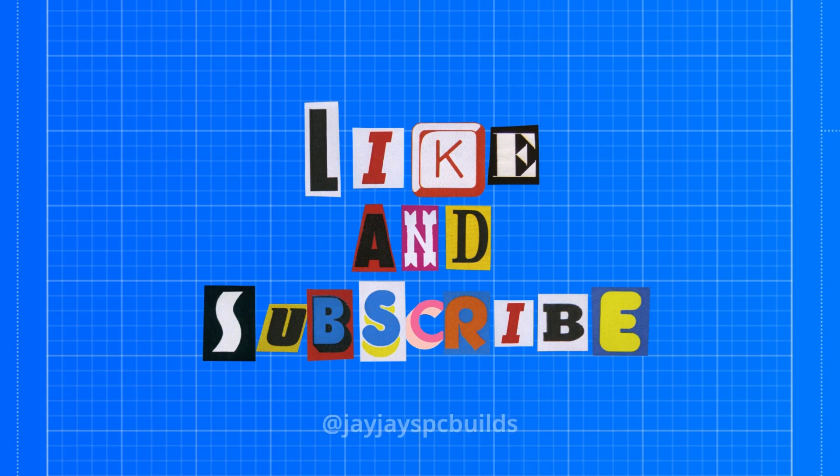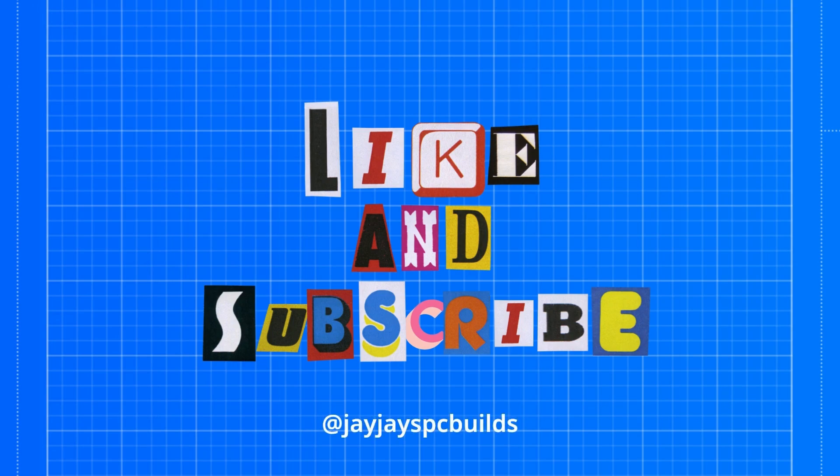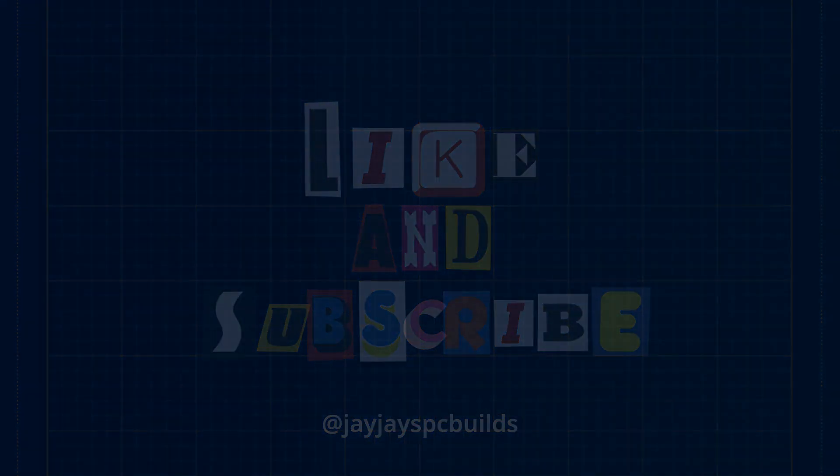Anyway, if this is your first time here, make sure you hit the subscribe button and the like button, and don't forget about the notification bell so you know when the next video posts. Until then, we'll see you on the next one.